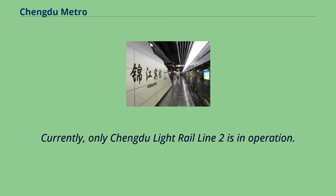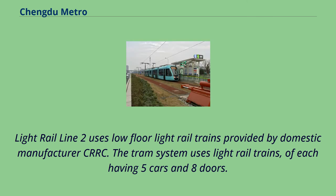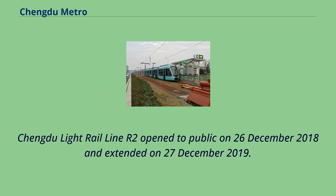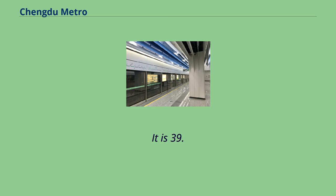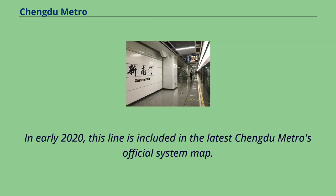Currently, only Chengdu Light Rail Line 2 is in operation. It uses low-floor light rail trains provided by domestic manufacturer CRRC. The tram system uses light rail trains, each having five cars and eight doors. Chengdu Light Rail Line 2 opened to the public on December 26, 2018, and was extended on December 27, 2019. It is 39.3 km long with 35 stations. In early 2020, this line was included in the latest Chengdu Metro's official system map.